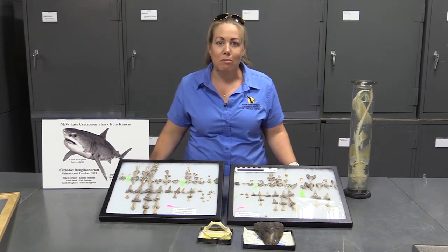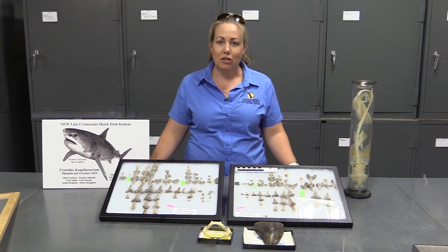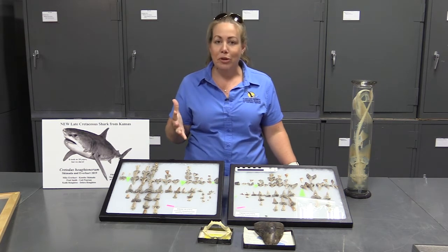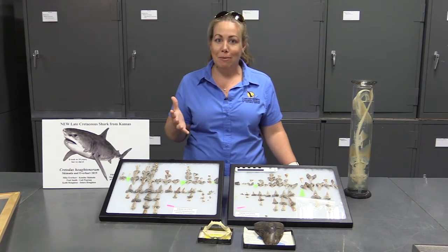I grew up going to the beach with my family and collecting shark's teeth, and that's what really brought in my interest to science, which took me to marine biology and then eventually took me to paleontology.